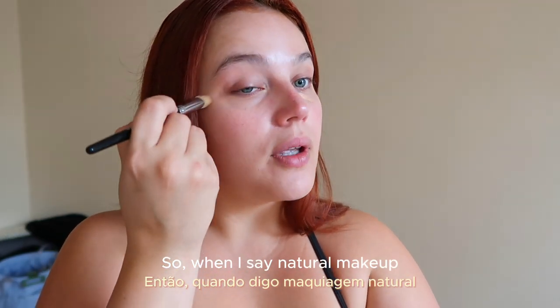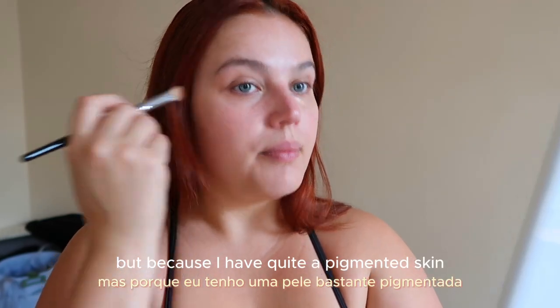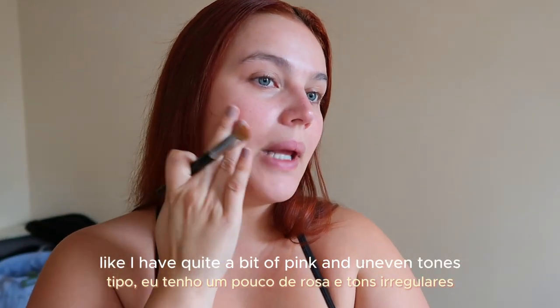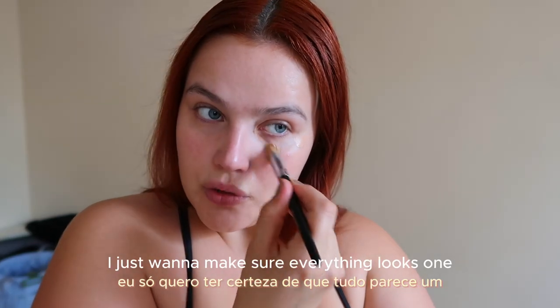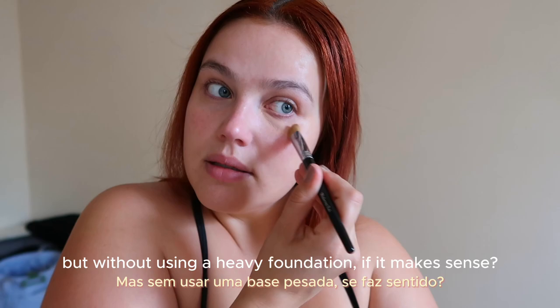When I say natural makeup, you can show up with nothing on. But because I have quite pigmented skin — like I have quite a bit of pink and uneven tones — I just want to make sure everything looks even, but without using a heavy foundation. It makes sense.